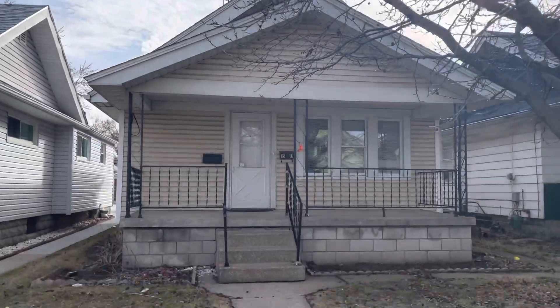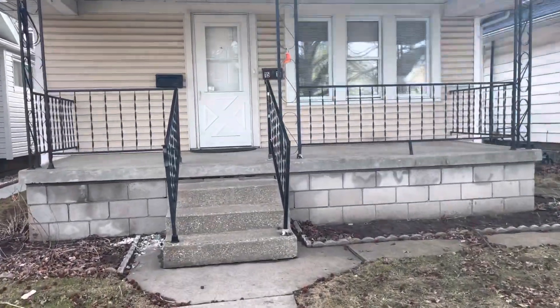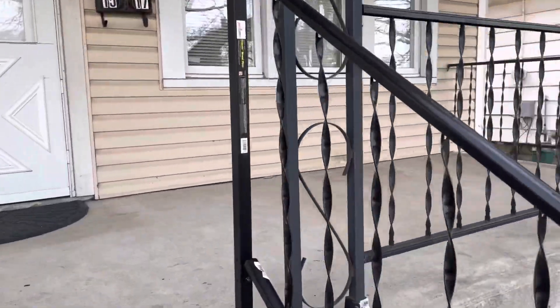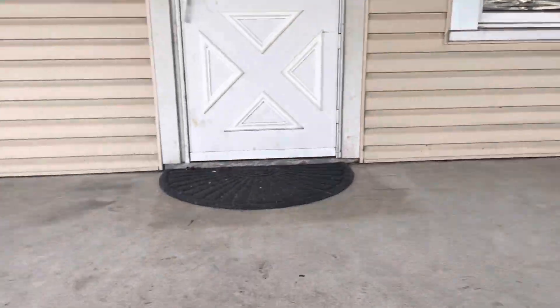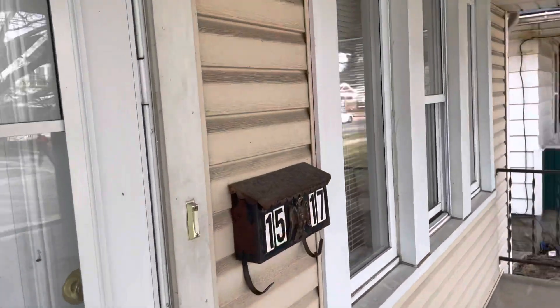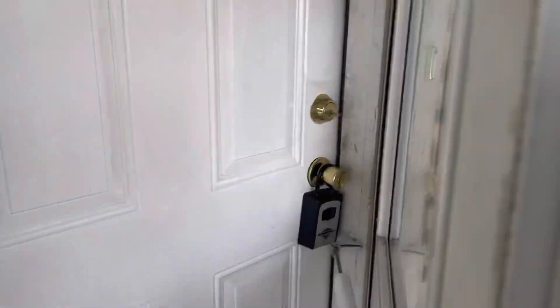This is a two-bedroom, super cute house, one bath, one story, vinyl-sided, with vinyl replacement windows. Very large front porch here, cast iron railing, and tons of windows in this little guy.